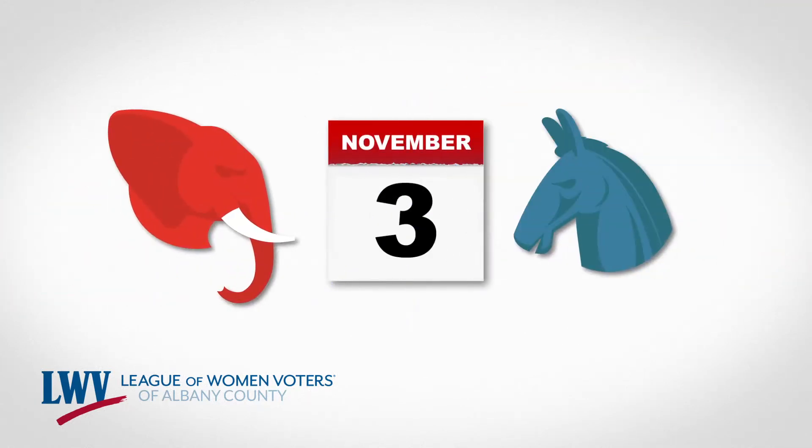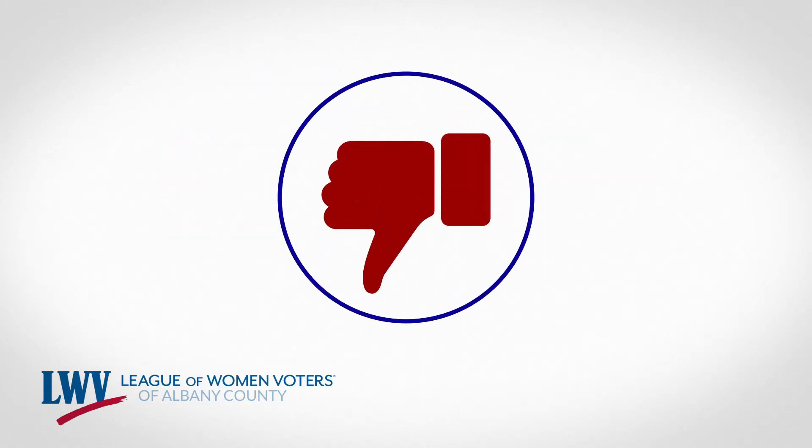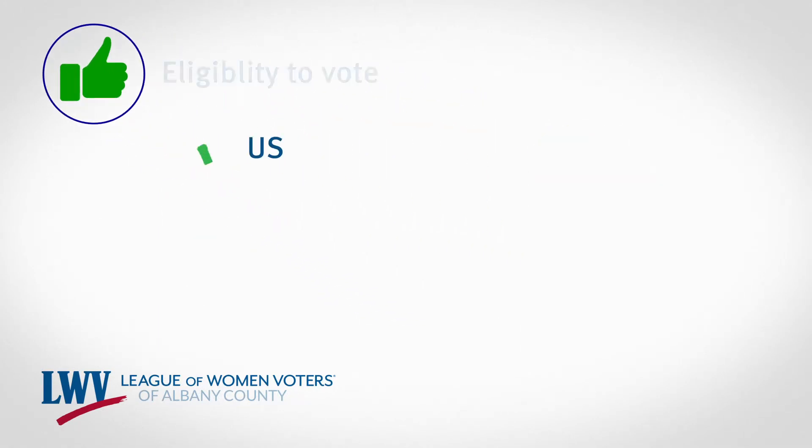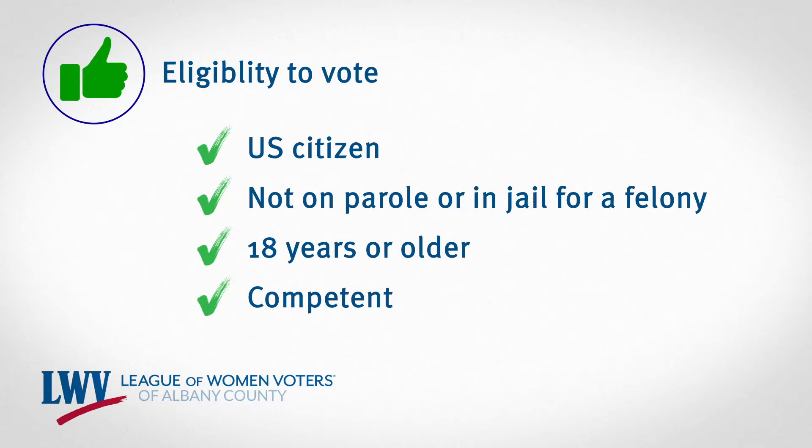There's a big election coming on November 3rd and you may not know how to get your vote counted. It's easy. First, you want to be sure that you're eligible to vote. If you are a US citizen, not on parole or in jail for a felony, 18 years or older and confident, you can vote!